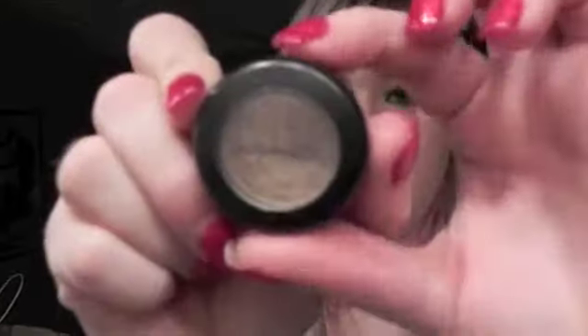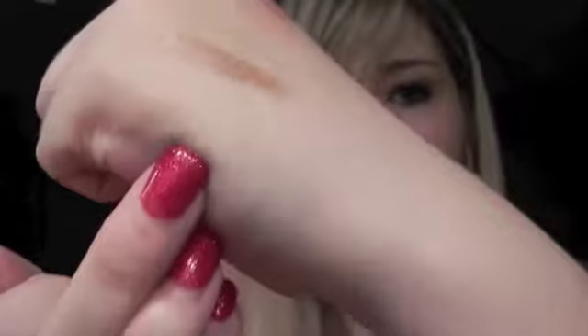My next favorites are both MAC eyeshadows. The first is MAC Retrospect — my favorite brown from MAC ever. It looks really gold on camera but it's actually a brownish color, lighter, so it's great all over the eyelid. Before I found the Naked palette, I used this brown for a lot of different looks — it's very versatile.